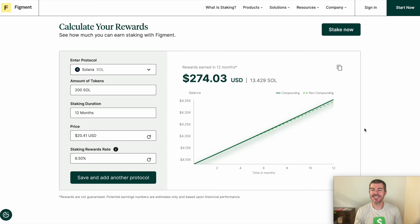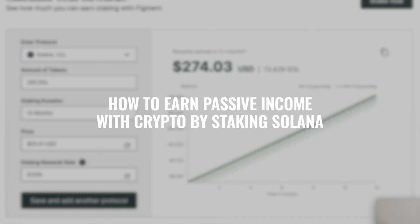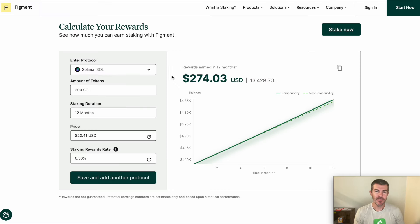Hey, what's up guys, Andy here. Today I'm going to show you how to earn passive income with crypto by staking Solana. I have this rewards calculator here, and what I've put in isn't that impressive, but I'm going to show you how it could be. This is for 200 Solana staked, which is a few thousand dollars.